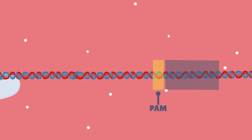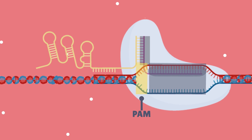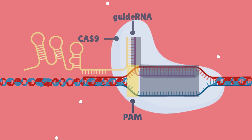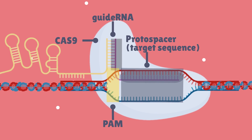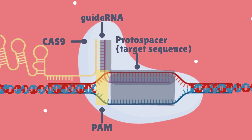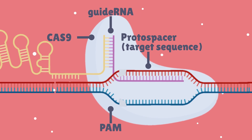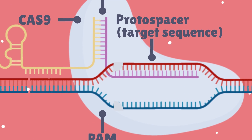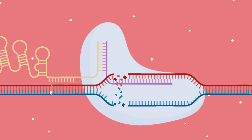Once it locates the PAM, the Cas9 enzyme unwinds the target DNA and the guide RNA complements the target sequence through base pairing. This triggers Cas9 to change conformation and activates its cutting activity. Cas9 then cleaves the target DNA, inducing a double-strand break. Through natural surveillance, the cell notices the error in the DNA and attempts to repair itself.